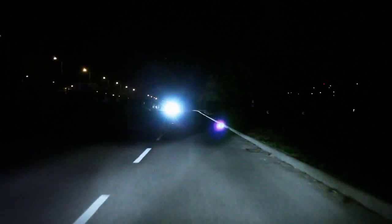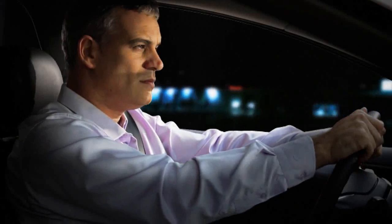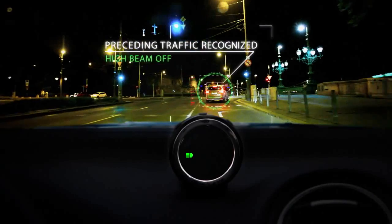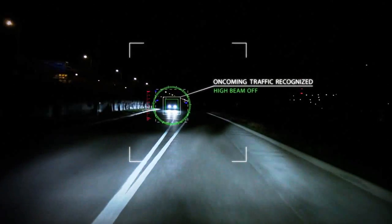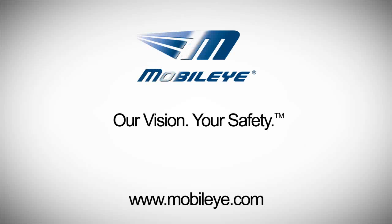During nighttime, blinding high beams of approaching vehicles are a dangerous and annoying experience. The Mobileye system helps you use your high beams efficiently and will prevent you from blinding others. The system will detect oncoming traffic and will automatically switch your high beams quickly and accurately. Mobileye. Our vision. Your safety.